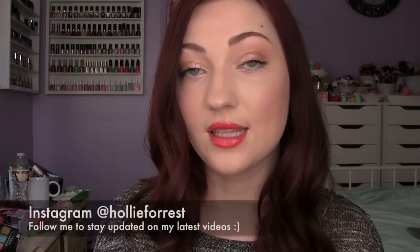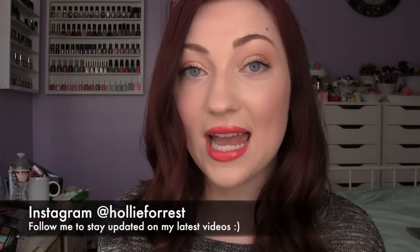Hey guys, so today we're talking all about old lipsticks — it's Throwback Thursday and this is part one. I'm going to do a part two to keep these videos short. I've already done face, eyes, lip gloss, and lip balm, so this is all about lipstick. In case you're new to my channel, we're talking about old discontinued products or just old makeup in general. This was stuff I found in my storage — I thought it was really cool and you guys wanted to see a video on it, so I turned it into a series.